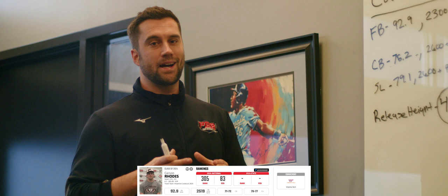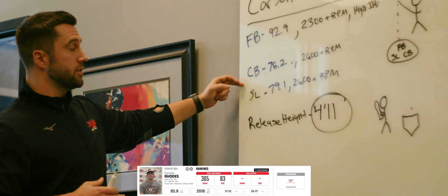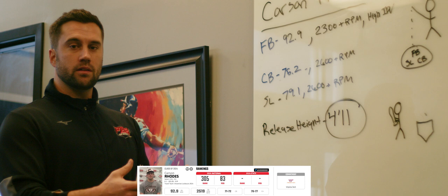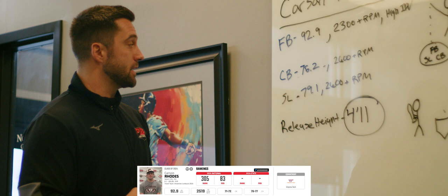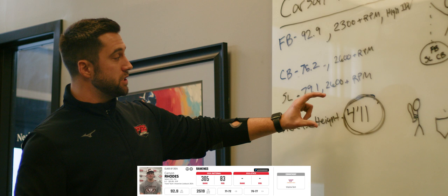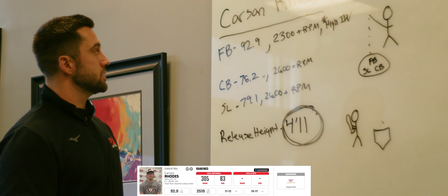The guy that registers off the charts when it comes to pure stuff is Carson Rhodes — he's a Virginia Tech commit, 2024 out of Salem High School. The raw numbers look good: elite fastball at 92.9, mid-70s breaking ball, near 80 mile-per-hour slider. But when you dive deeper, you understand how ridiculous this stuff actually is for his age. Fastball is at 2,300 RPMs — well above average. Slider and breaking ball are both 2,600 RPMs, which is elite for his class. And importantly, everything comes out of the same release height and arm angle — TrackMan measures all of that for us. The fastball also has high induced vertical break, which is very important.